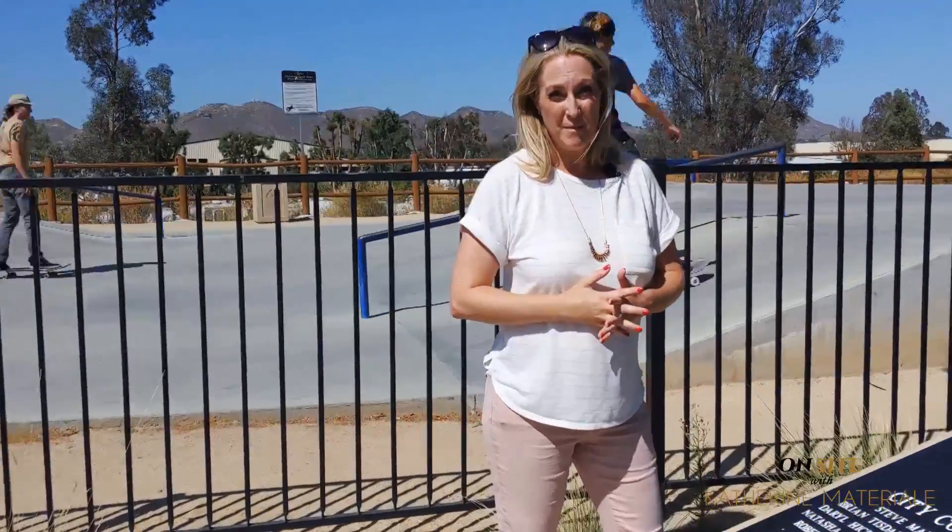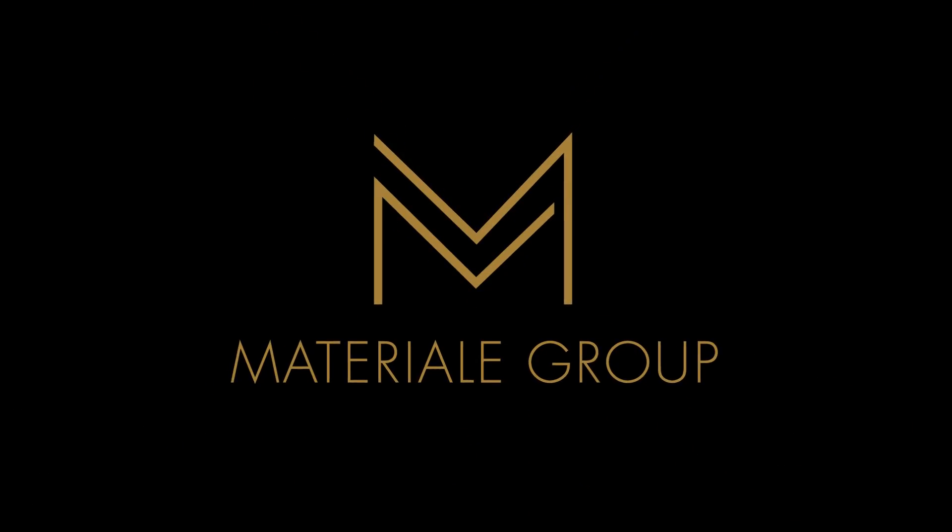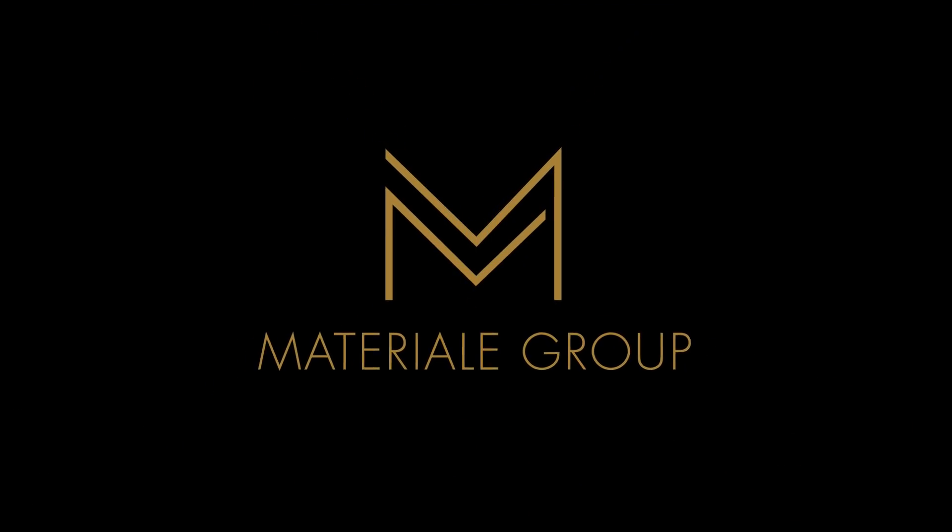Definitely worth coming to check out. Serenity Park on Palomar — there's a ton of stuff to do. You've got to see it. Now you know. You're welcome.